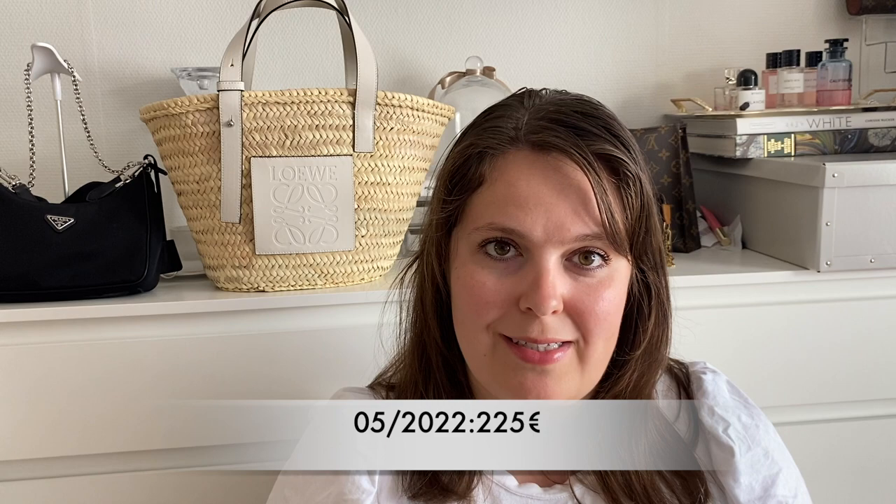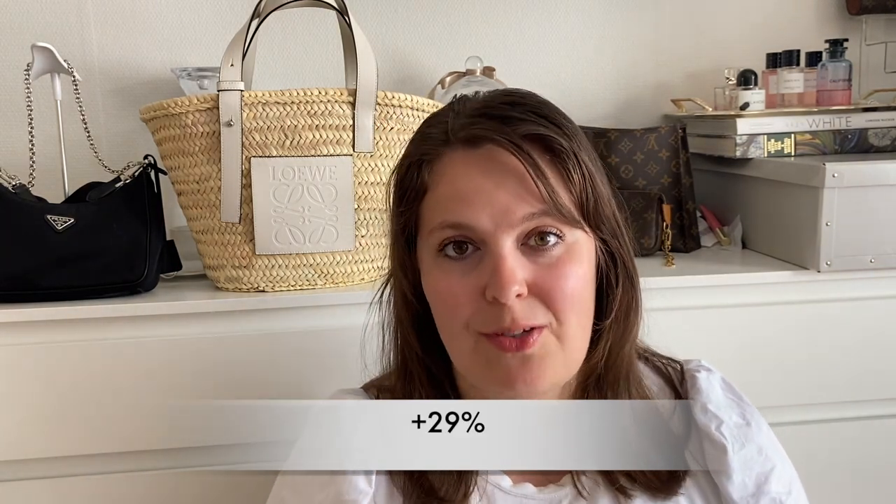Now, four years later, it is 225 euros — a 29% increase, almost 30%, from 2018 to 2022. The 2018 price was actually very good even then when looking at leather card holders. This one had five slots and could fit a lot. Now at 225 euros I think it's a competitive price, still within a better price point than some brands' card holders. So if you like it, I think it would still be worth it.